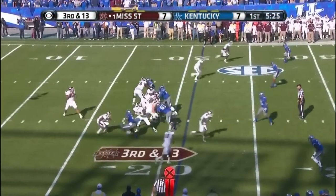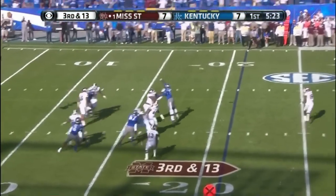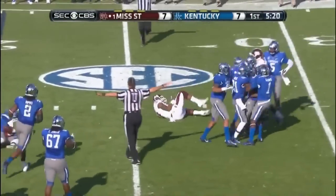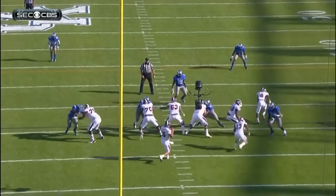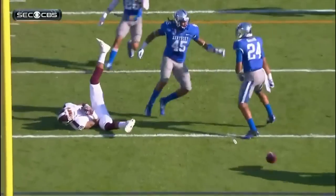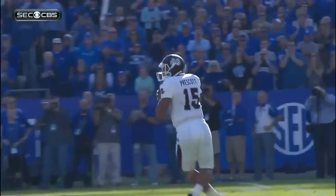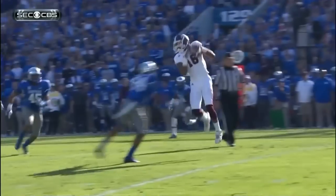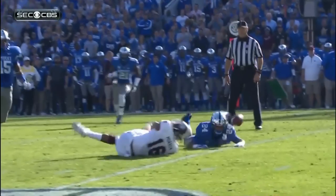Because the targeting fouls have gotten so much attention, I always like to include a play or two to show legal hits on defenseless players. Here's a good illustration. This is a vicious, hard hit — a very strong collision by the defensive back — but it's perfectly legal. You can see from the replays that he gets his head out of the way. The action is at the chest area, not to the head and neck area. So even though this is a very hard hit, it is perfectly legal.